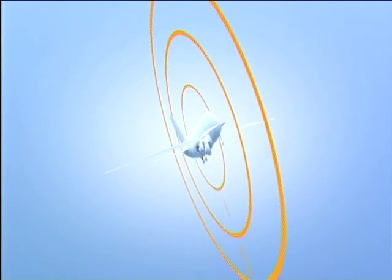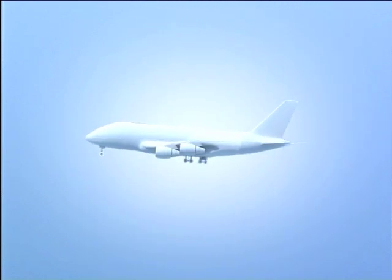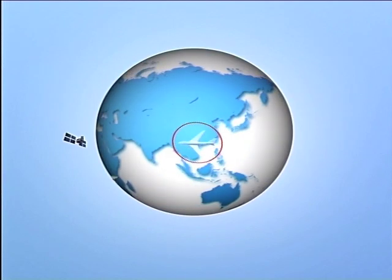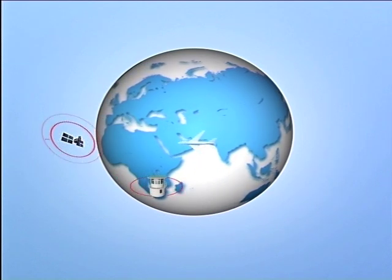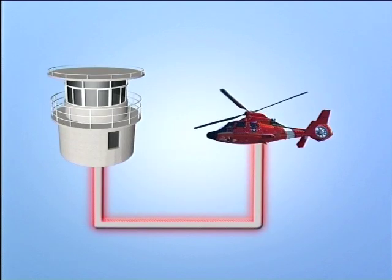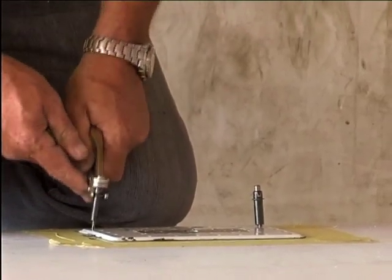In the server that we're going to put onto the aircraft, there is a GPS receiver — a very sophisticated receiver because it gives us altitude, speed, heading, and the position of the server at that moment in time. It transmits that data to the satellite, which is linked to a ground station. The ground station sends it by cable to a company called Search and Rescue, who will know at all times where that aircraft is.